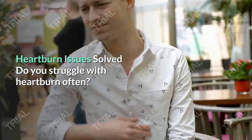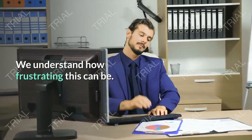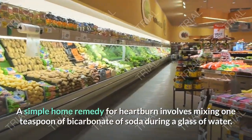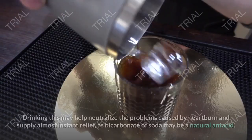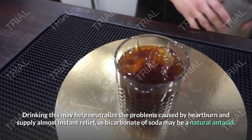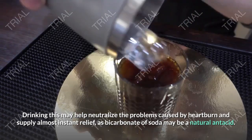Heartburn Issues Solved. Do you struggle with heartburn often? A simple home remedy for heartburn involves mixing one teaspoon of bicarbonate of soda in a glass of water. Drinking this may help neutralize the problems caused by heartburn and provide almost instant relief, as bicarbonate of soda is a natural antacid.